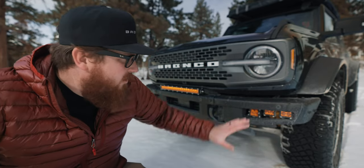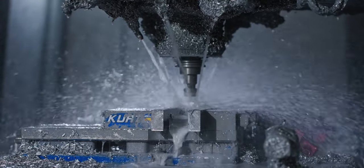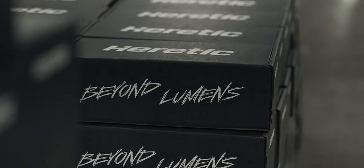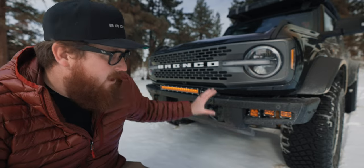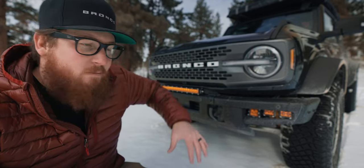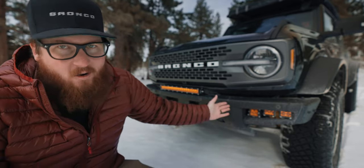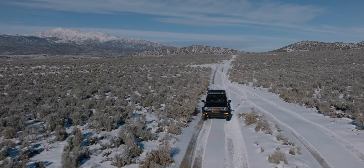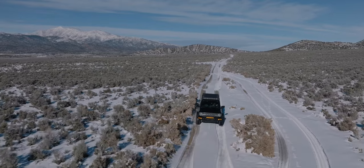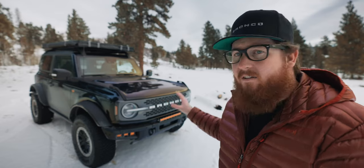The coolest thing about Heretic Studio is they're made here in Utah — in Centerville, Utah, just a few minutes from my house. You're getting a performance product made in the U.S. and it's going to bolt straight to your Bronco, so I cannot recommend them enough. Everything I'm talking about today I'm going to link below. Whatever your adventure mobile is, you should probably look into Heretic Studio lights because I've been running them for years, and I vouch for them. I'm going to run them for years to come.